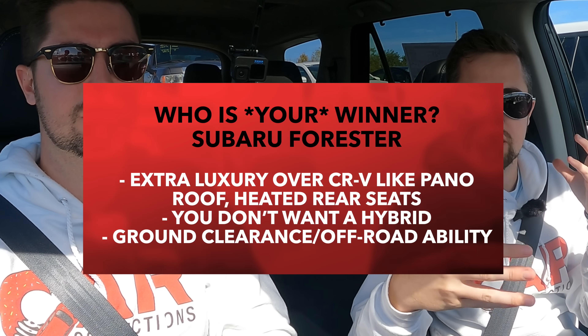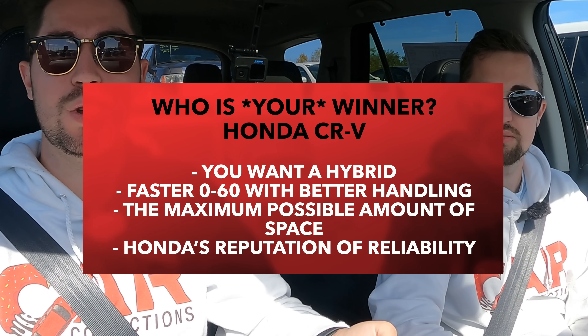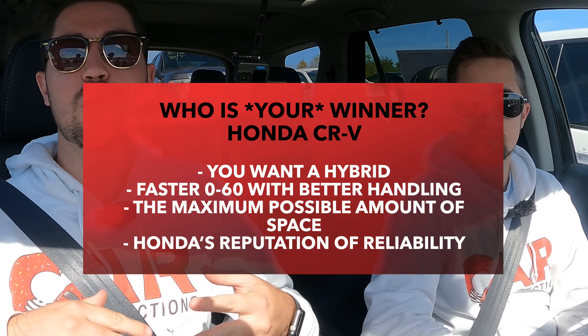This was a super close comparison that went back and forth the whole way through. The Forester should be your winner if you want extra luxury touches like the panoramic sunroof and heated rear seats, don't want a hybrid, or need more ground clearance and off-road capability. The CRV should be your winner if you want a hybrid, faster 0-to-60, better handling, and maximum interior space. Honda also has a very strong reputation for reliability.